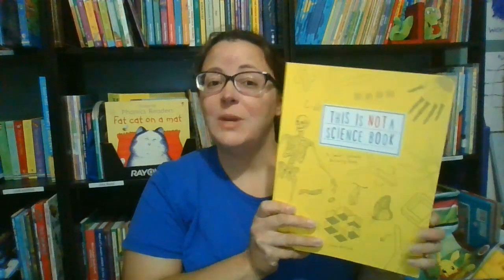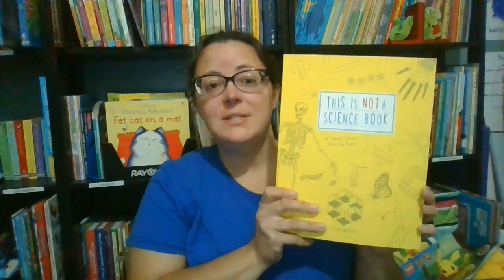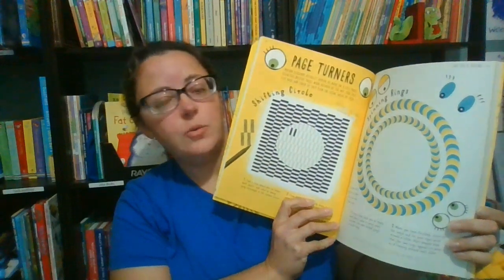For kids who struggle with science concepts or just like to have fun with science, we offer some options that make learning more engaging and exciting. This first book is called This Is Not a Science Book. It's great for kids who are more inclined to enjoy creative subjects rather than science, and it can help them understand how the two are actually linked. Through activities and projects, kids learn science concepts in a creative way.